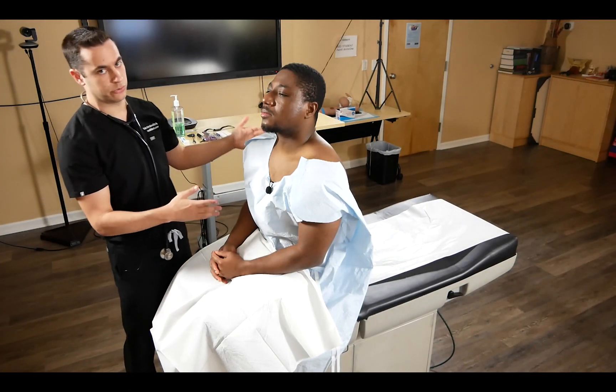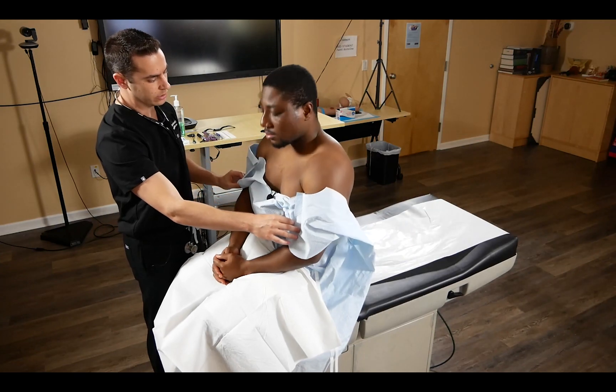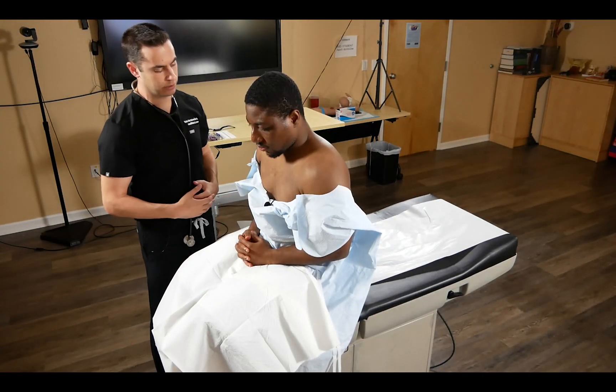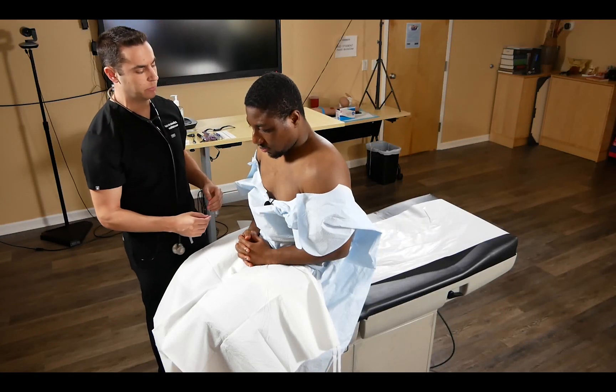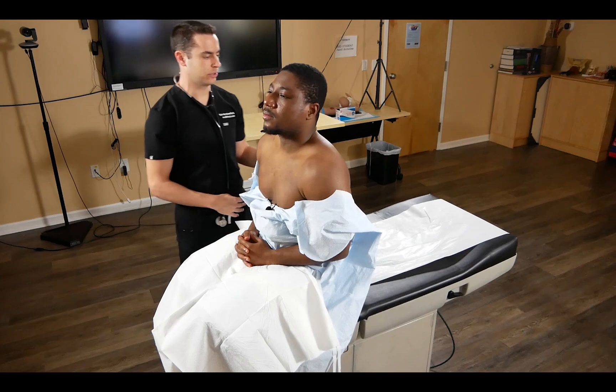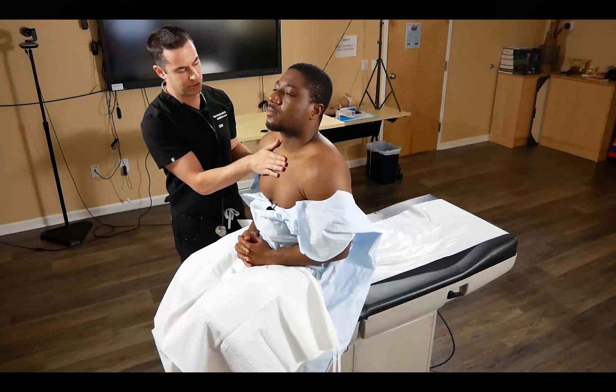While the patient is still sitting up, we move to the cardiac exam to get that out of the way. Lower the gown slightly and ask the patient to hold it to keep them covered. We verbalize that we see no visible lesions to the anterior or posterior chest, then palpate to check for any chest tenderness.